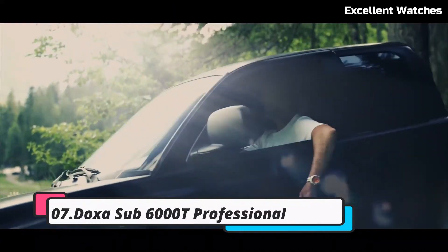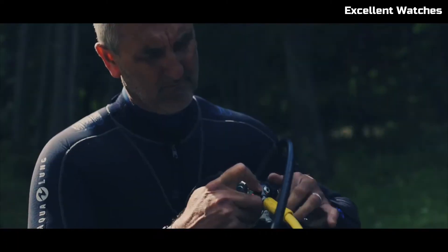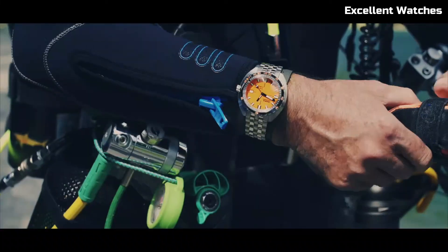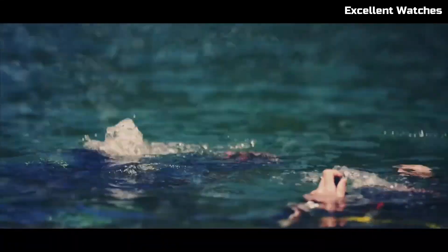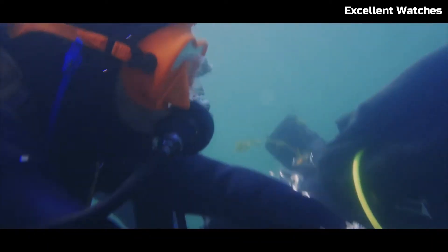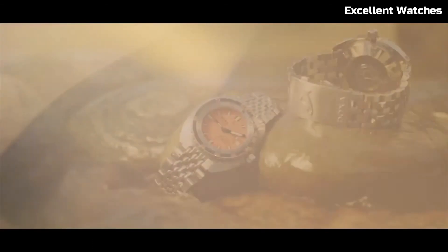Number 7: DOXA Sub-6000T Professional. The DOXA Sub-6000T Professional is the epitome of dive watch engineering and craftsmanship. This exceptional timepiece features a robust stainless steel case designed for the rigors of deep-sea exploration. Its vibrant orange dial and luminescent markers and hands ensure clear visibility, even in the darkest underwater environments. The unidirectional rotating bezel allows precise timing for divers, enhancing safety and accuracy. With an impressive water resistance of 6,000 feet, the Sub-6000T is a trusted companion for professional divers and adventurers alike.